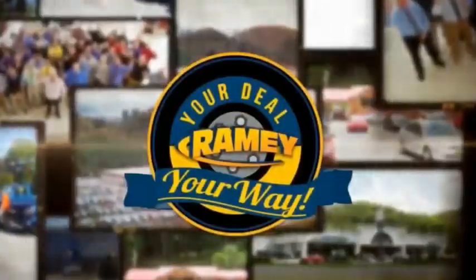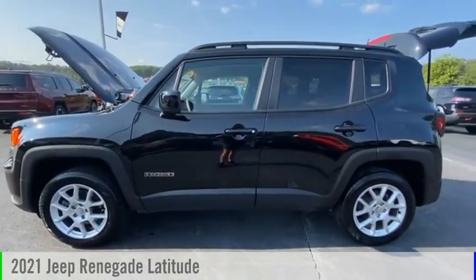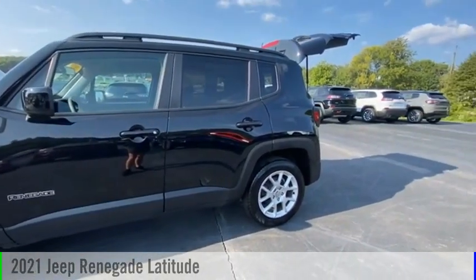Ramey, it's your deal, your way. Looking for the right vehicle? Check out the 2021 Jeep Renegade.